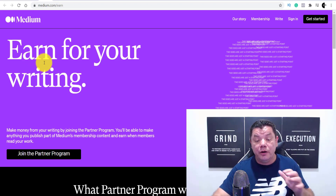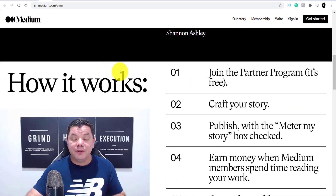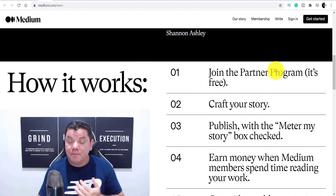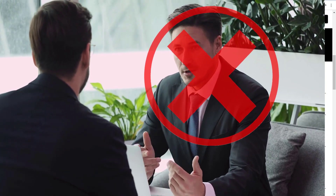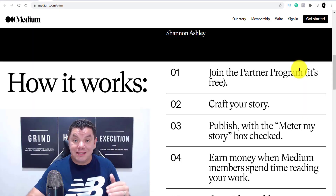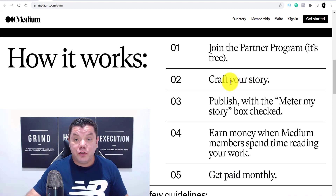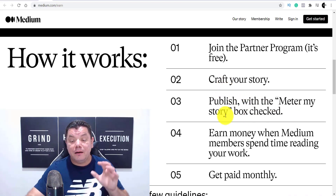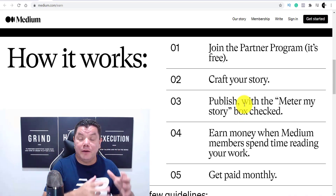When you come over to the partner program page, you can see it says 'Earn for your writing.' This is what I love about Medium — you join the partner program for free, you don't need any skills as a writer, and they're not going to ask you for any proof of where you've written before. You're judged based on the quality of your work by the readers. You join, craft your story, and publish with the 'Meter my story' box checked so you can start making money.